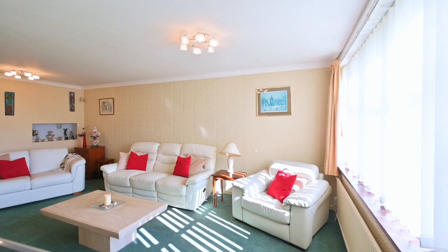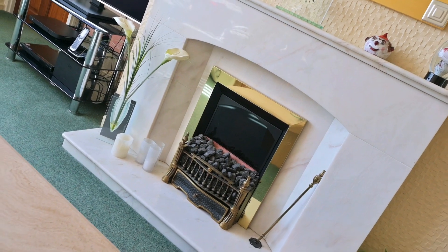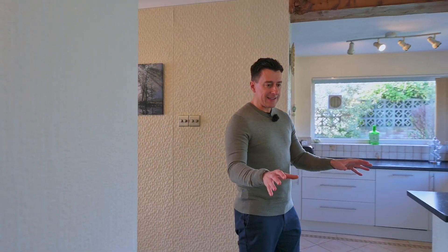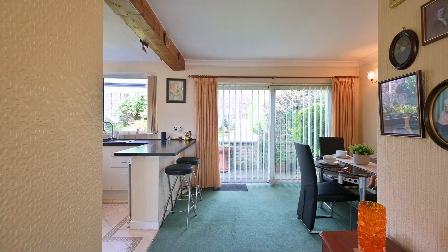Now, this is absolutely huge and at the moment forms the main hub of the home. And then through here, we've got a dining section which overlooks the rear garden, which is very nice, and then into here you're into the kitchen area.